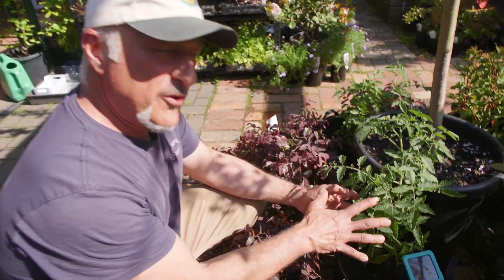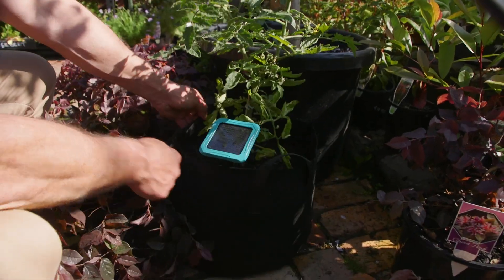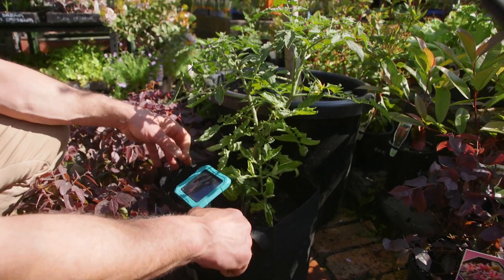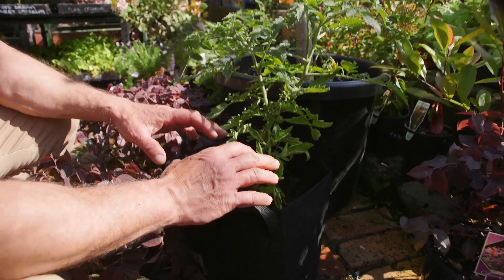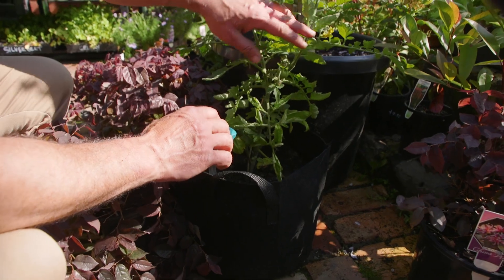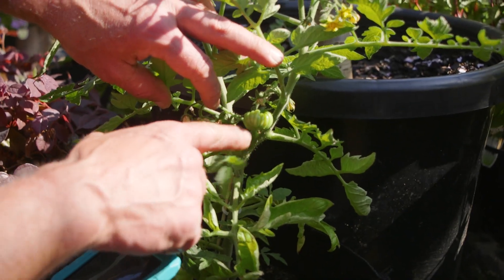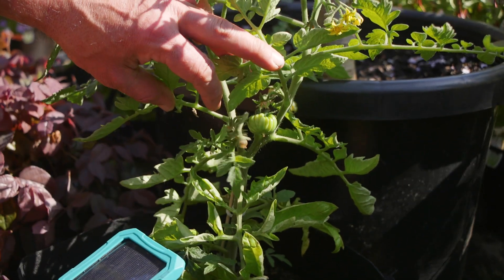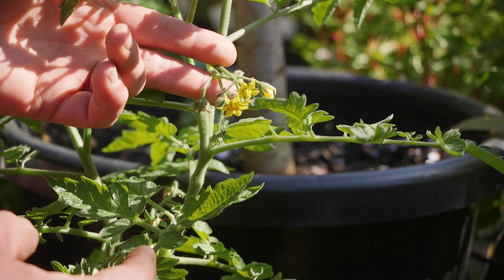This beefsteak tomato is exactly the same variety — look at the difference. They're growing in the planting mix as well, so it's not only the soil; it's not only the medium you've got in the ground that makes a difference. It's also the quality of the microclimate. Look at that little beauty — tell me that's not kicking goals. Look at the cluster of flowers on this one here.